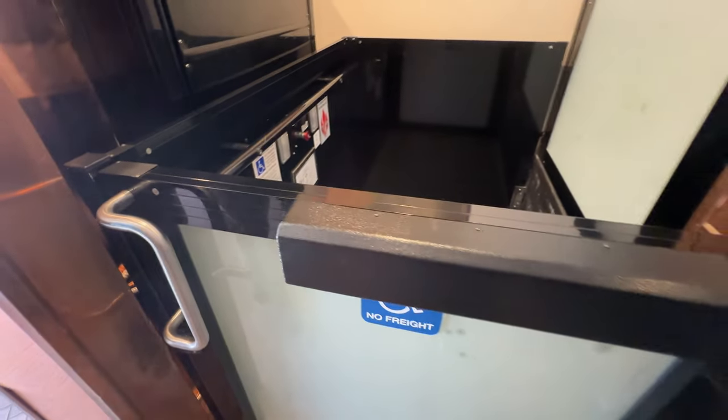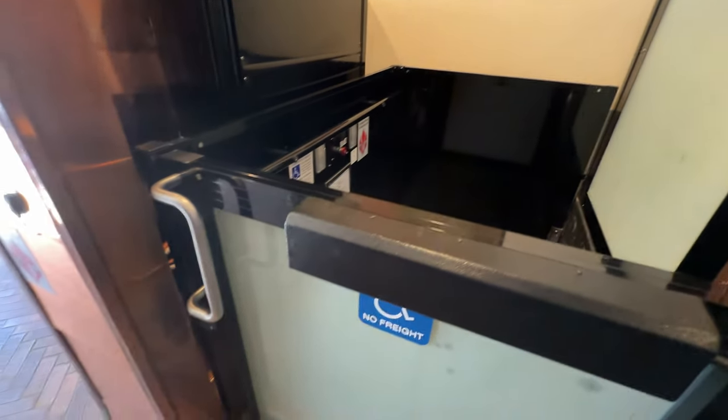Here's the wheelchair lift. It's a 2012 Garavan Genesis.